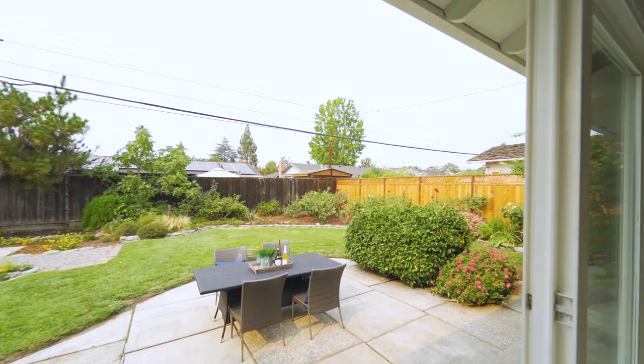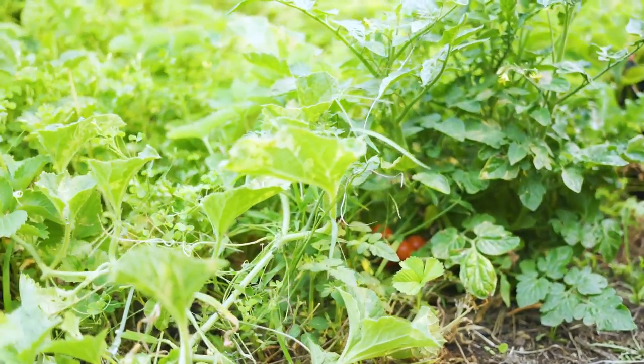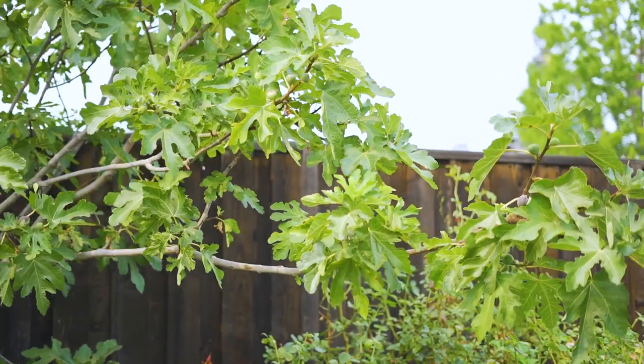As you step outside into the backyard, welcome to a beautiful oasis of roses, a vegetable garden with a strawberry patch, and fruit trees including fig and citrus.